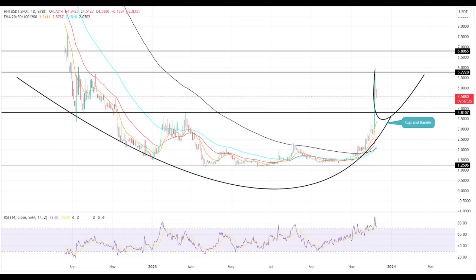Currently, the Helium price is trading at $4.50, experiencing a slight 1.5% intraday loss, signifying the development of the handle portion of the pattern.